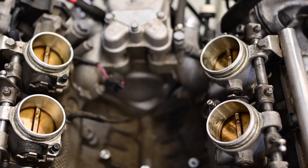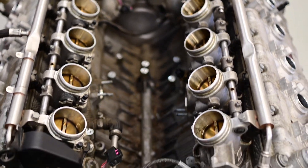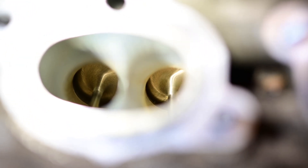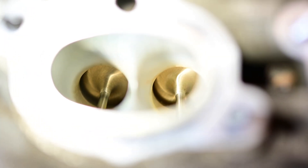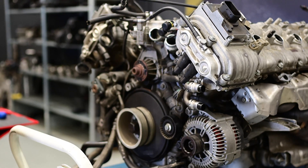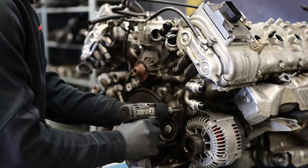We remove the throttle bodies and this is how it looks once they're taken out. You can clearly see how well designed and well machined the intake ports are for better flow and better performance.